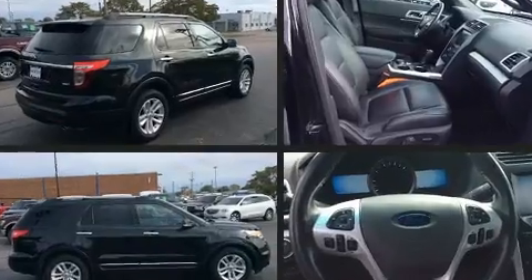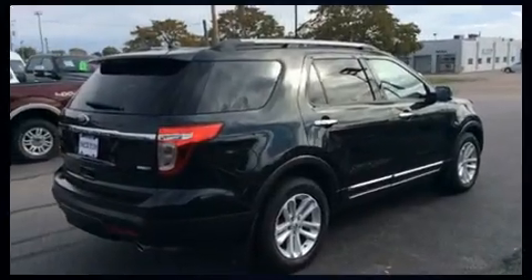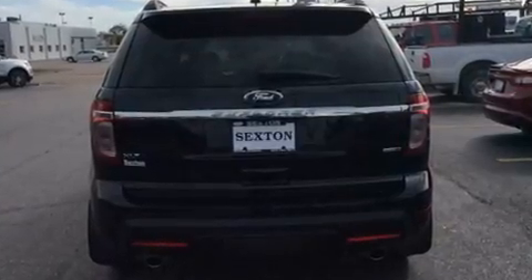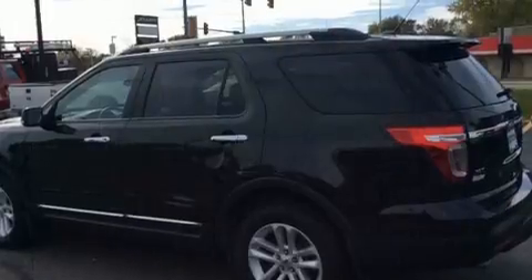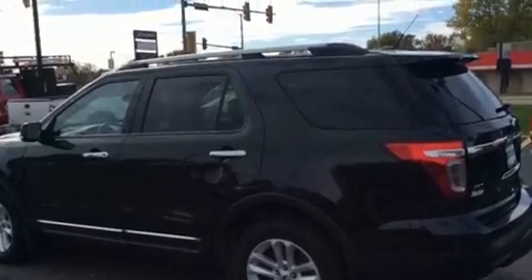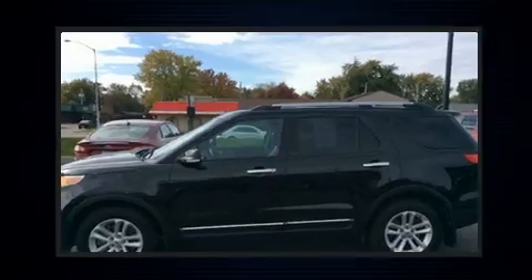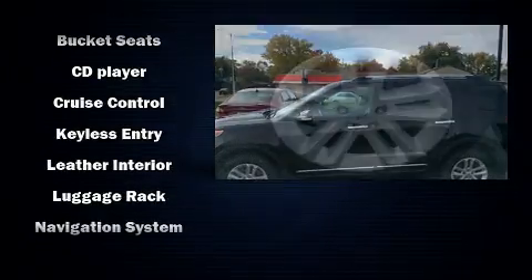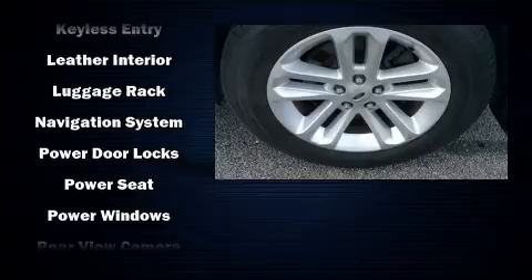All of the premium features expected of a Ford are offered, including a tachometer, variably intermittent wipers, fully automatic headlights, remote keyless entry, and power seats. Third row seats provide an even greater maximum passenger capacity.